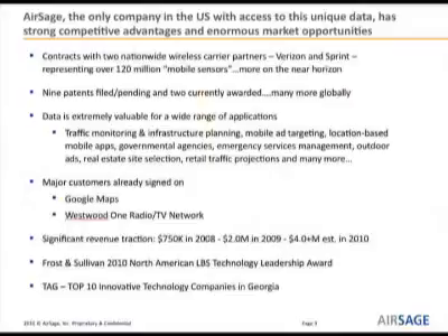We are the only company with access to this data. We have contracts with Sprint and Verizon, which represents 120 million mobile subscribers — or what we like to refer to as mobile sensors. We have nine patents filed, two have been awarded. This data is extremely valuable for a wide range of applications, but we started out as traffic data suppliers. Two of our major customers who utilize our traffic product are Google Maps and Westwood One.